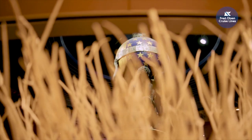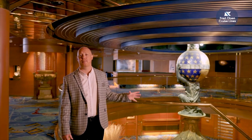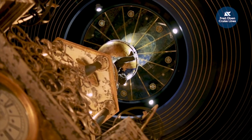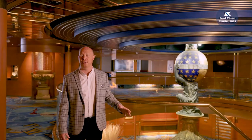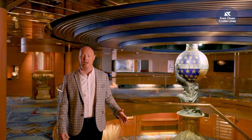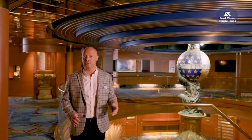We've come down to Deck 5 midships, where in the centre is this spectacular clock that is sure to be an amazing photo opportunity. Just below on Deck 4 are our guest services and destinations teams. This really is a central hub of the ship, with easy access to all our bars, lounges and restaurants.